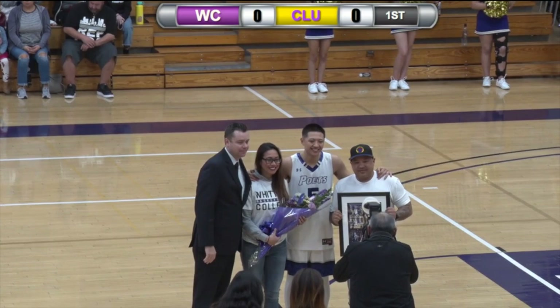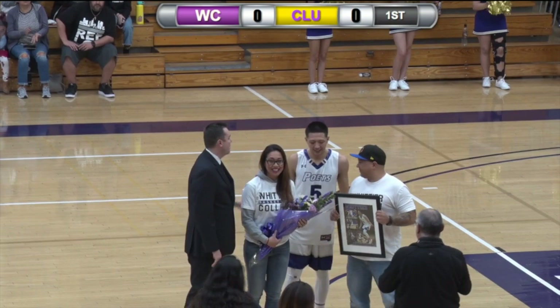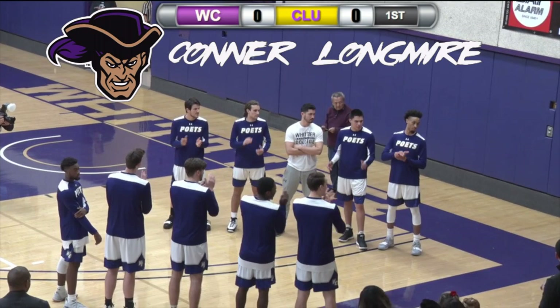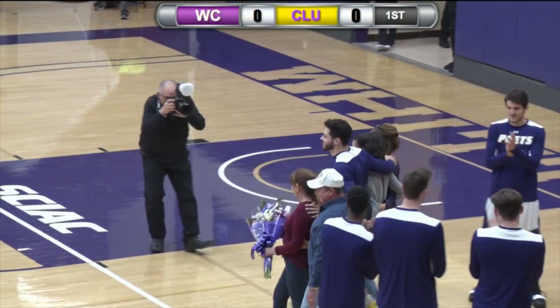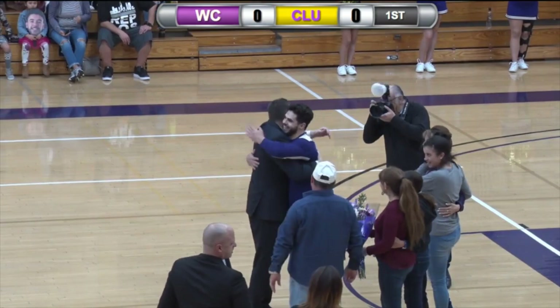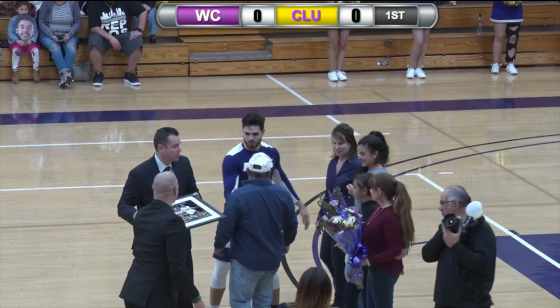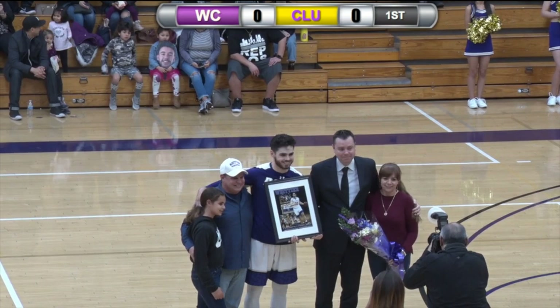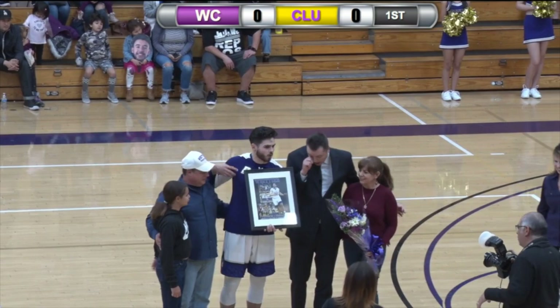From Tarzana, California, he attended Calabasas High School. Number 33 — Connor Lombaer. He's a four-year letter winner, named to the All-Conference team this year. Over his career he has scored 844 career points and has proven to be one of the top three-point specialists. He's majoring in kinesiology and plans after graduation to become a personal trainer. Ladies and gentlemen, number 33 — Connor Lombaer.